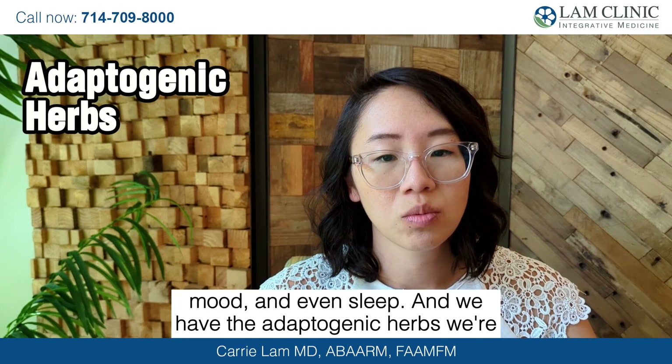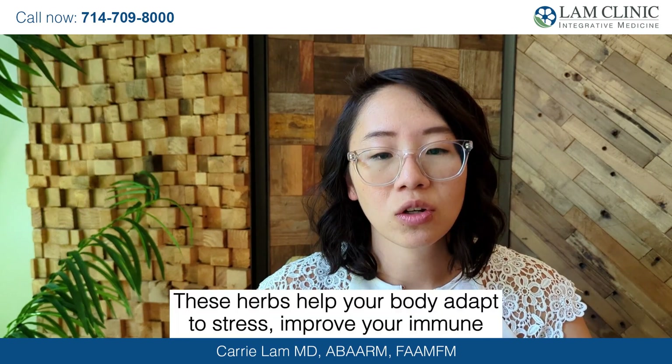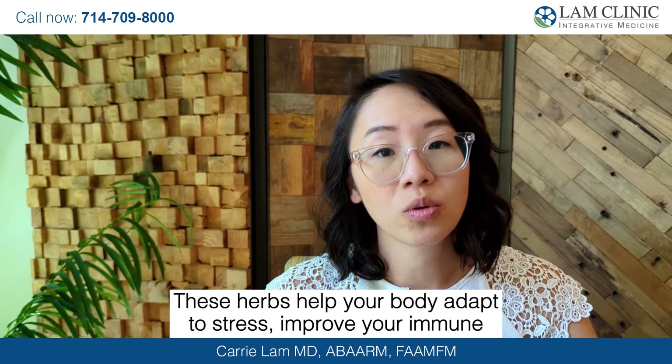And we have the adaptogenic herbs — we're talking about ashwagandha, licorice root, maca, and rhodiola. These herbs help your body adapt to stress, improve your immune function, and regulate your sleep and energy levels.